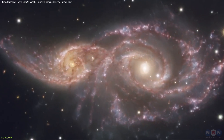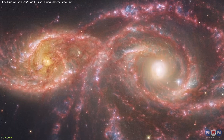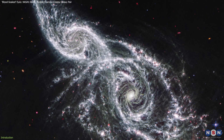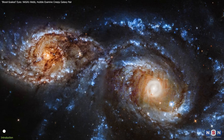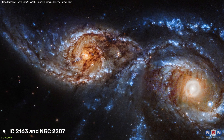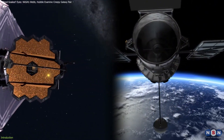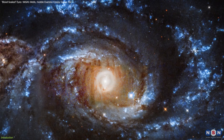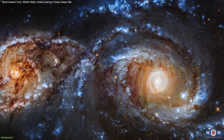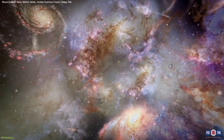Imagine gazing deep into space and witnessing two galaxies staring back at you in the midst of a mesmerizing, almost haunting dance. That's exactly what we're seeing with the recent observations of two spiral galaxies — IC-2163 and NGC-2207 — captured by the combined power of the James Webb Space Telescope and the Hubble Space Telescope. These images reveal a scene so striking it's been described as having a bloodshot eye effect, with swirling arms and vibrant colors that speak to intense interactions. But why is this cosmic encounter so important?